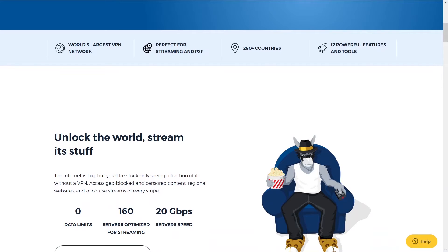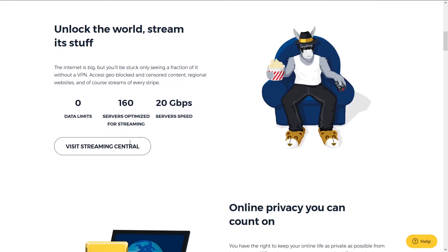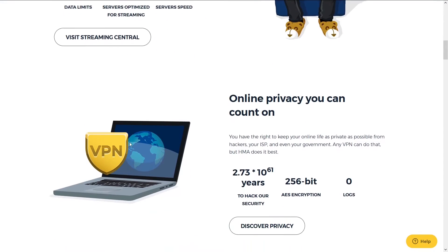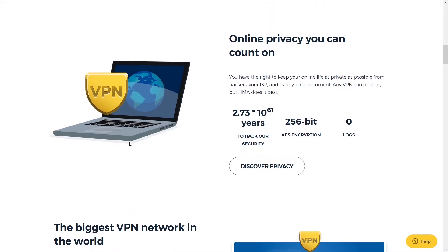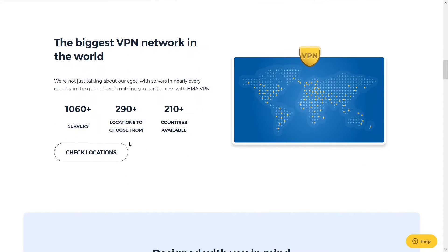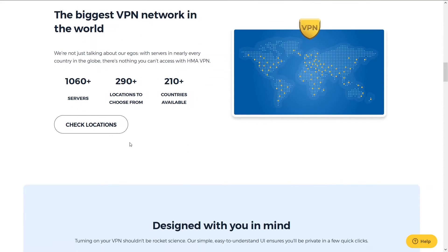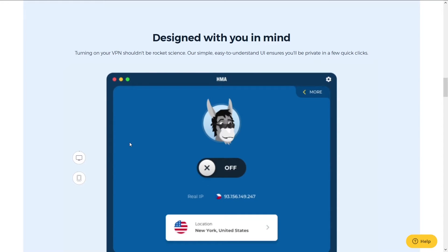HMA has been around for a long time and is a close second on our list. They are one of the longest-running and most popular VPN services. The reason it's number two is because it has great speeds, number of server locations, and support — but it falls just short of NordVPN. You'll be able to do whatever you're looking to do with HMA.